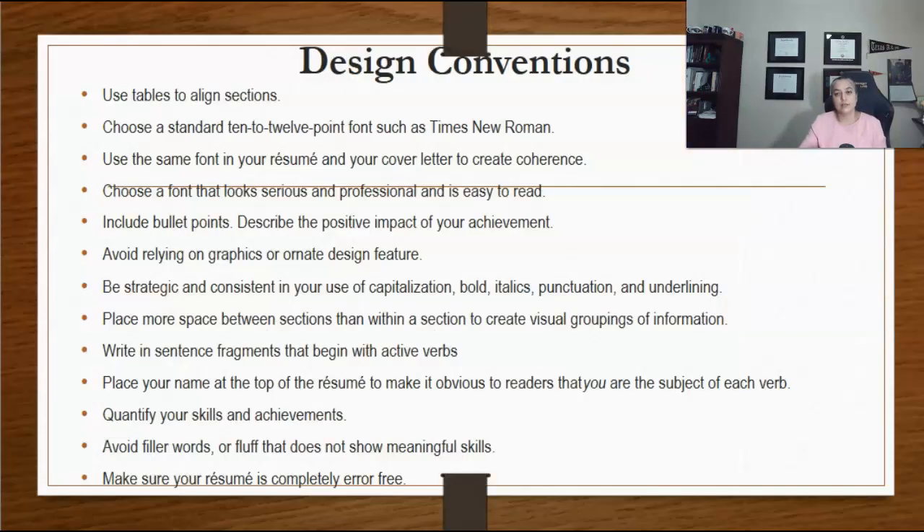Regardless of what type of resume you write, there are some design elements that will always apply. For example, use tables to align sections, then hide the borders to create a neat presentation. Choose a standard 10–12 point font such as Times New Roman. Use the same font in your resume and your cover letter to create coherence. Choose a font that looks serious, professional, and is easy to read. When describing work experience and possibly education, include bullet points.